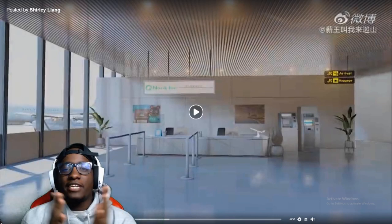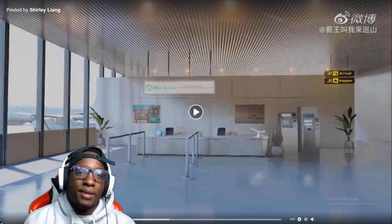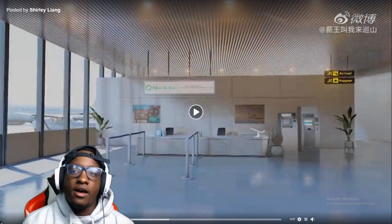Yo, what's good with it, YouTube? Welcome back to another video on Connect Gaming. Today I got something very dope for y'all. I was on Facebook chilling, browsing like always.